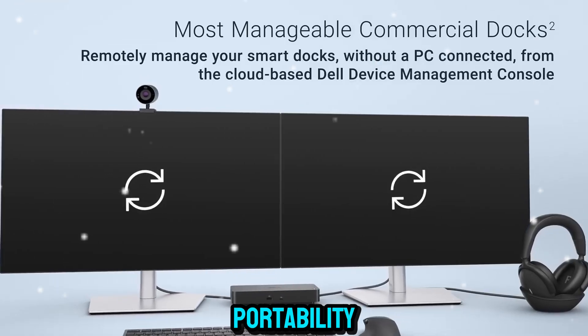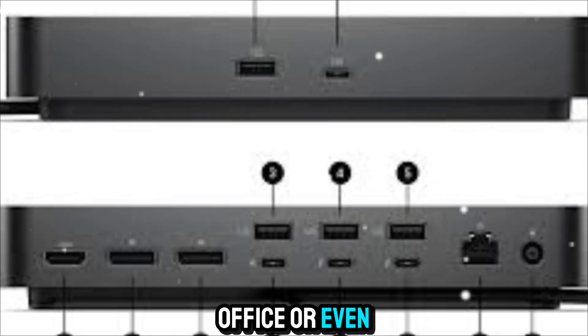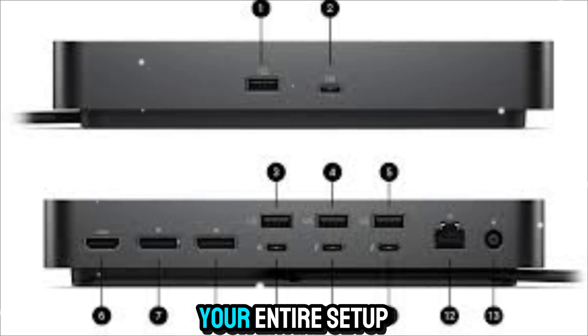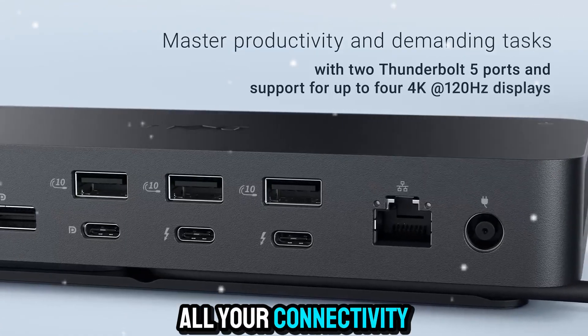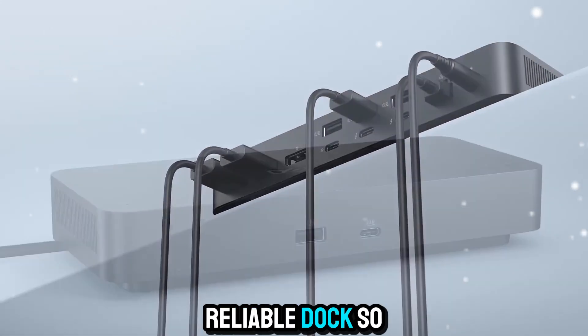And it's not just for offices or studios. Because of its portability, it's a great travel companion too. If you're moving between home, office, or even client locations, you can take your entire setup with you — all your connectivity, displays, and storage options in one sleek, reliable dock.